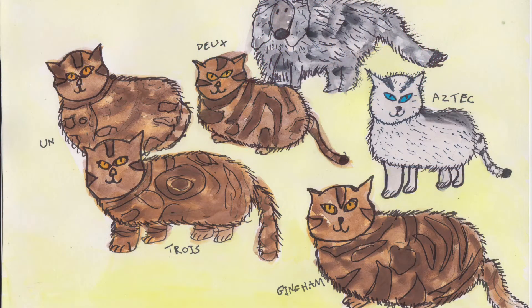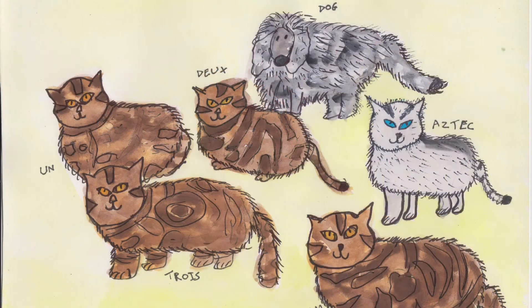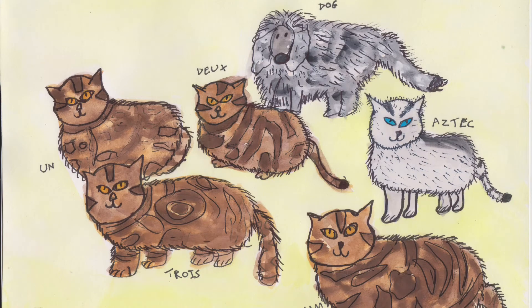Chapter 3. We decided to call the Siamese Aztec and the three tabbies Un, Deux and Trois. It sounded better in French than in English we thought — had a better ring rather than one, two, three.